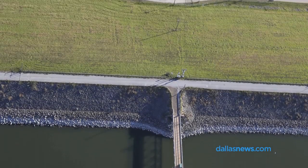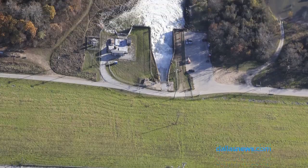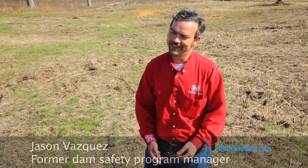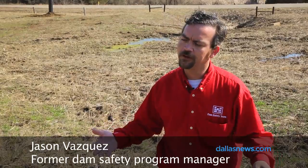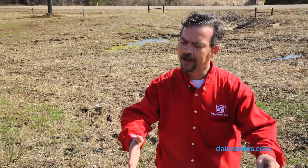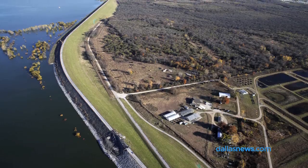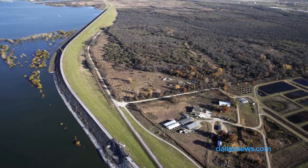What do an engineer and a beaver have in common? They both build dams that leak. Pretty much our job is to quantify the leak, make sure it's within the design constraints of the project, and control it and make sure it doesn't get any worse.